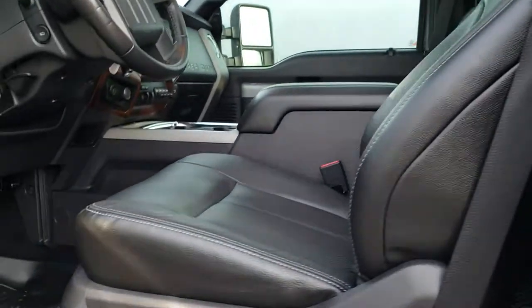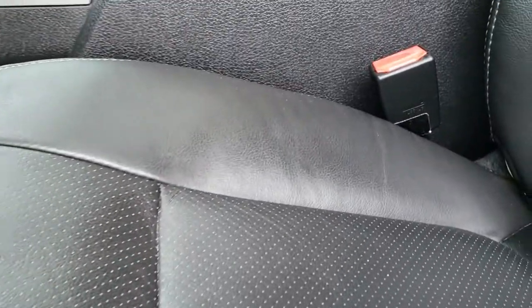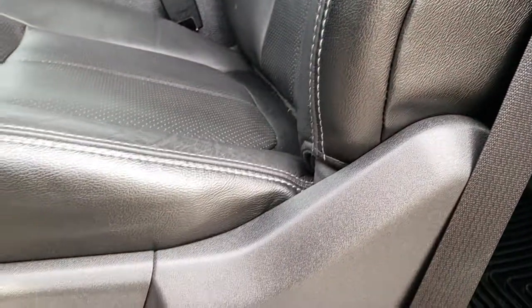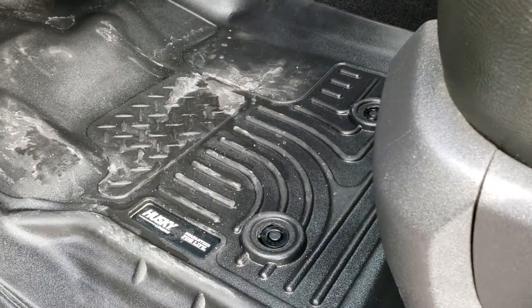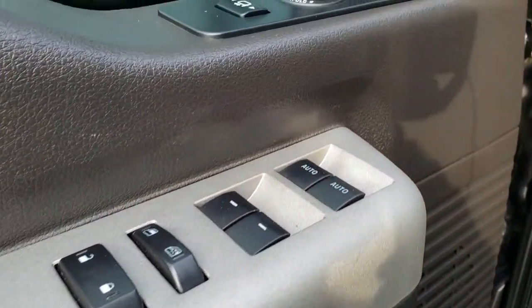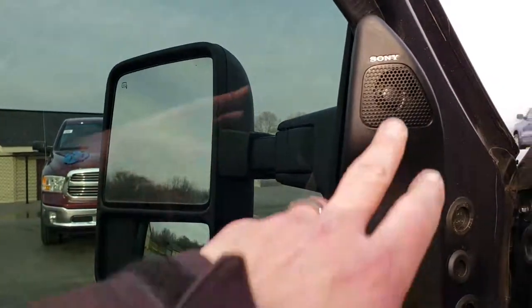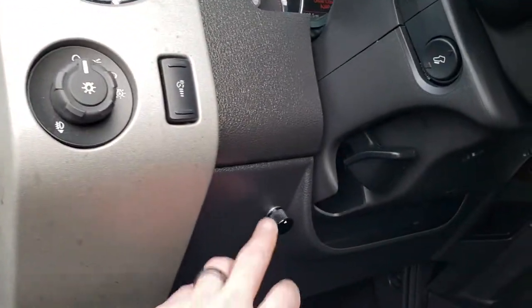Inside, the Lariat Ultimate package gives you the black leather interior. No rips or tears on these seats. Power driver's seat, memory driver's seat. We've got a nice set of Husky floor liners in here. Power windows, power locks, power mirrors — power folding mirrors that also power telescope out and in. It has the Sony sound system, a memory driver's seat, and a tuner.